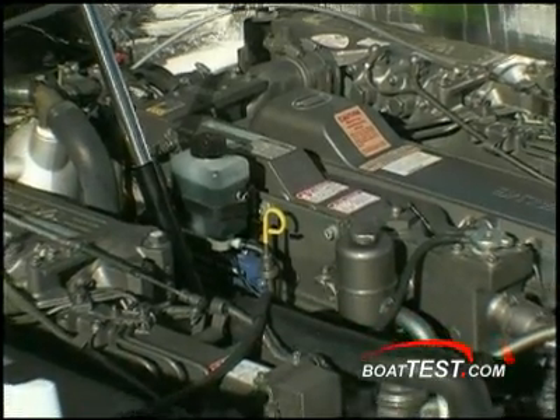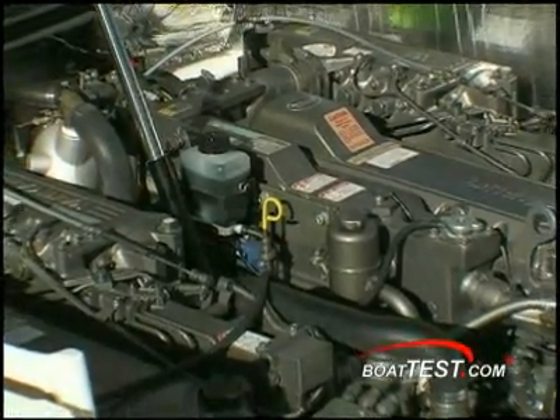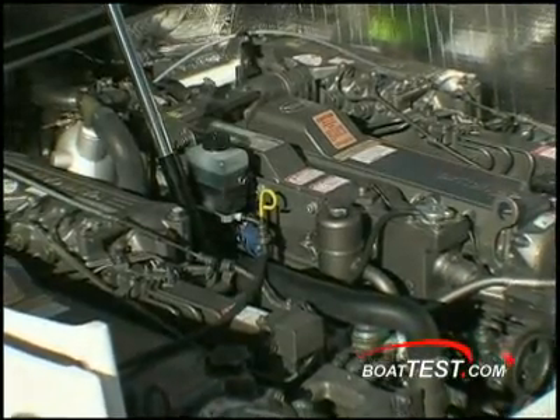Piston speed is a simple calculation. You take your stroke times 2 — because the piston goes up and down through one revolution — then multiply that distance in inches by your RPM, divided by 12, and that gives you feet per second of piston speed. Looking across the board, Yanmar, horsepower to horsepower, has the slowest piston speed regardless of which engine you compare it to.